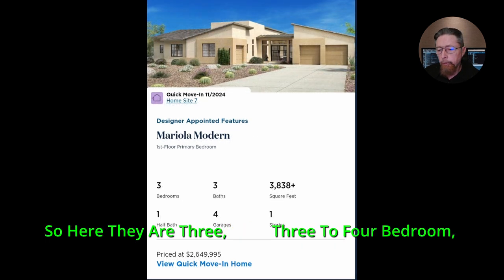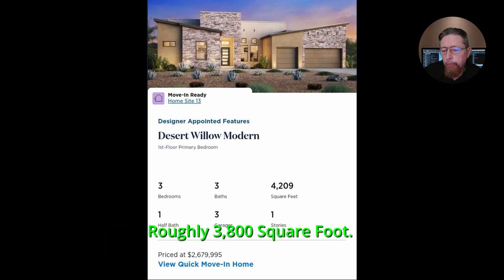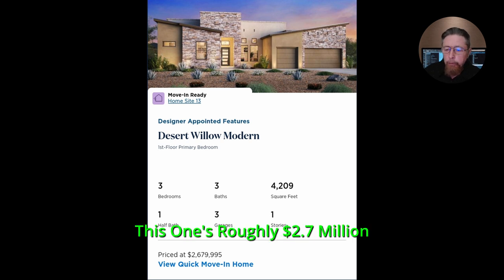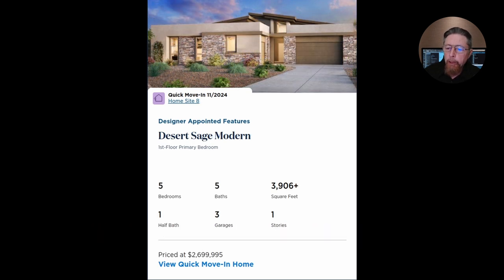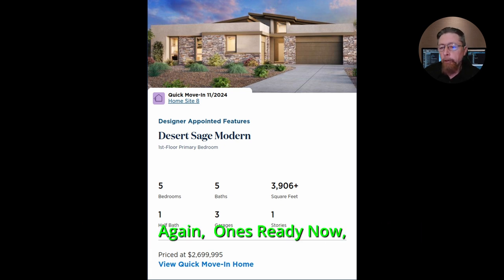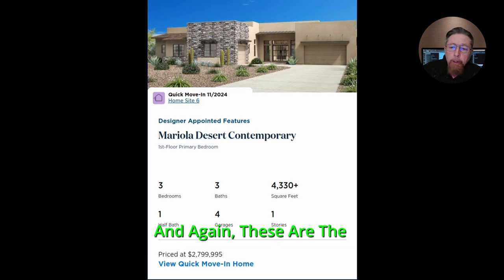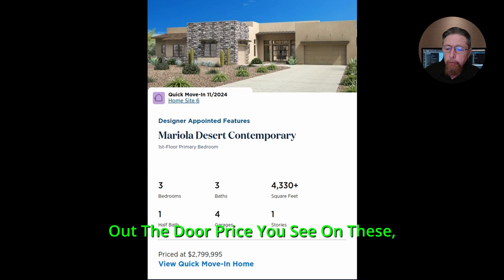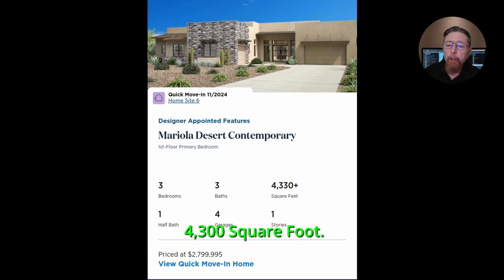Here are the available homes: three to four bedrooms, one is a five-bedroom, with three to four car garages. One is roughly 3,800 square feet at 2.7 million. A 4,200 square foot, three-bedroom, three-and-a-half bath, three-car garage. A five-bedroom, five-and-a-half bath, three-car garage at 3,900 square feet. One is ready now, four are ready in November. These are the out-the-door prices — 2.8 million for a four-car garage, three-bedroom, three-and-a-half bath, 4,300 square foot home.